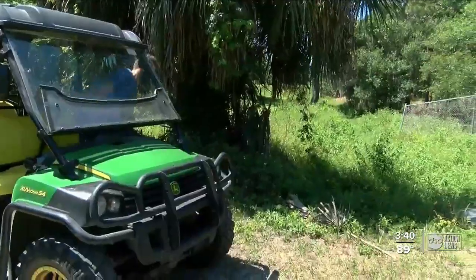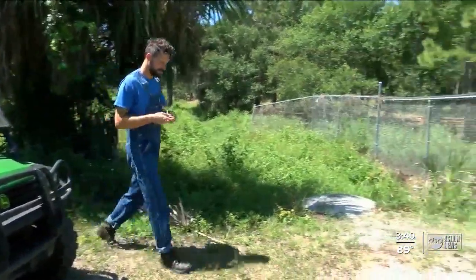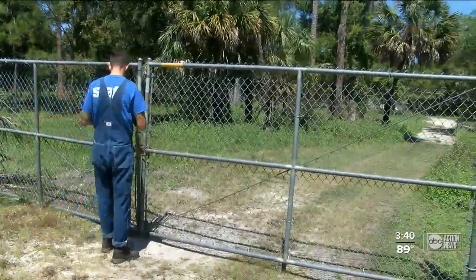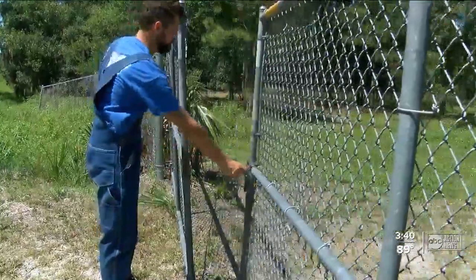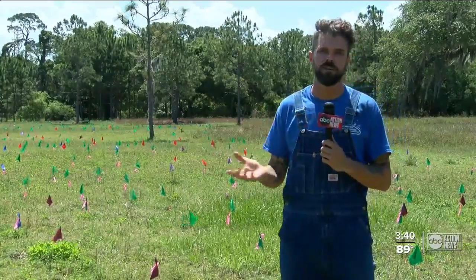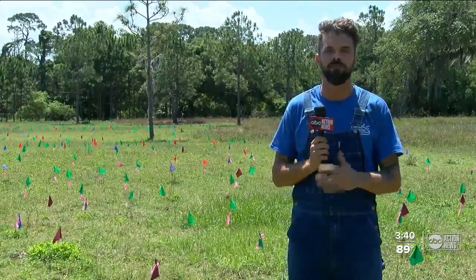Boyd Hill, with the help of a grant from the David and Margaret Perry Foundation, decided to use three acres of land never before open to the public to expand the gopher tortoise habitat. For us to have this space and to utilize it was huge for our ecosystem and environment.